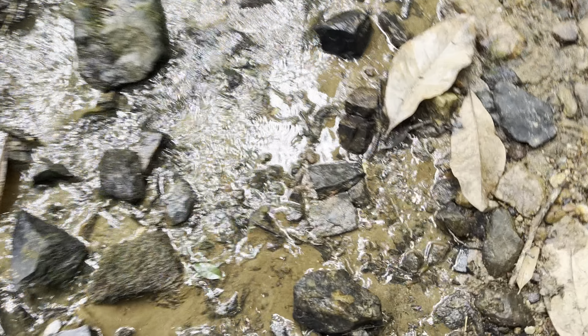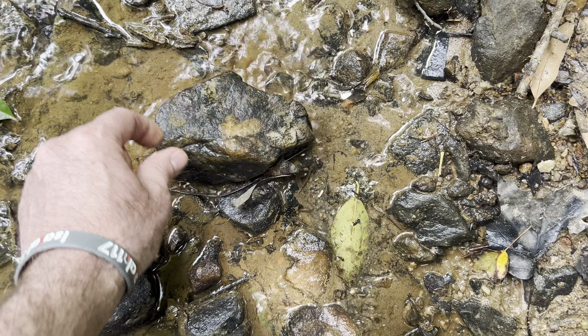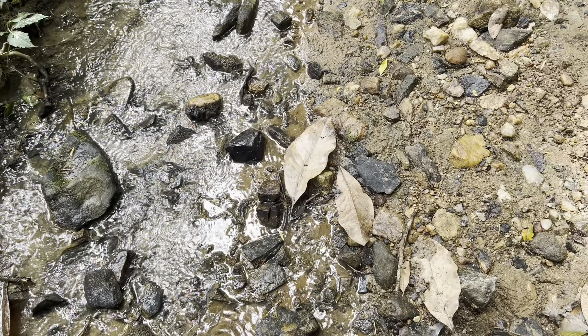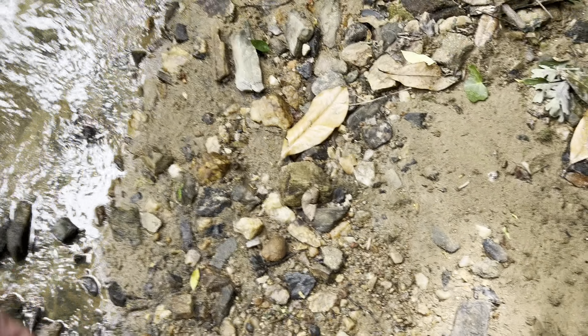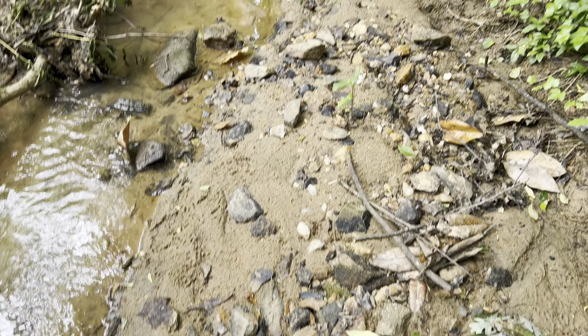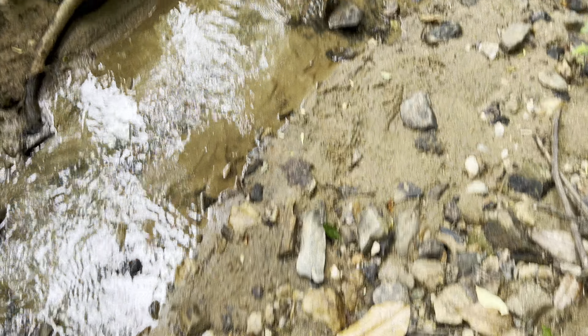Obviously this black rock is not magnetic because look at it — I can tell it's quartz. It's just covered with the residue of that iron that has come from other rocks. So anyway, it's an anomaly I'm trying to figure out.